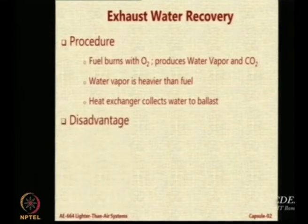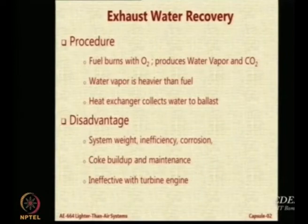What is the problem with this? There will be extra weight of the heat exchanger and the water system. Also, suppose you use electrical engines or engines which do not have an exhaust containing water vapor - a turbine engine, for example, does not have water vapor exhaust. The Skyship 600B uses a turbine engine, so there you cannot use this kind of system. The exhaust will also have other undesirable things - coke - and you have to clean it every time. So it can be a nuisance, but it is one way of doing it.